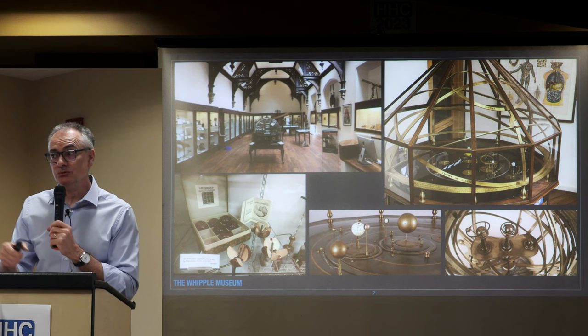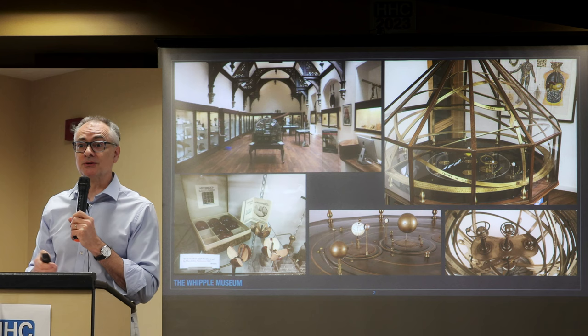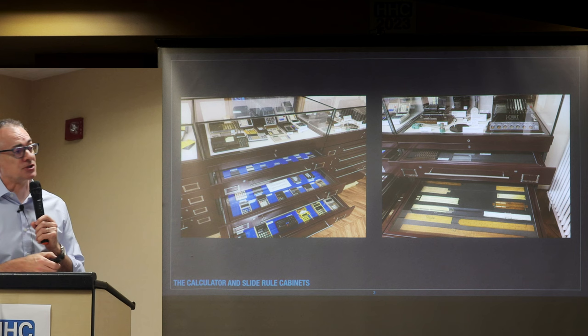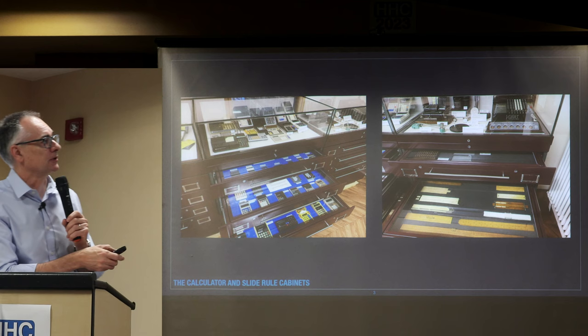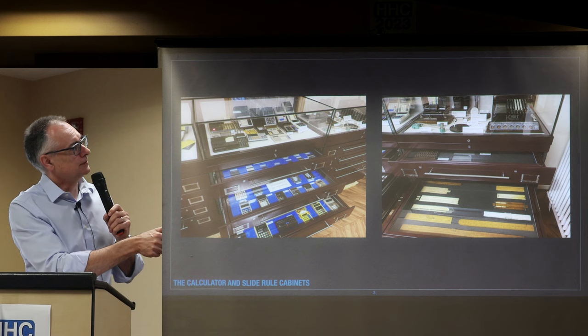But of course we're nerds, so we want to look at calculators. If you go into the annex next door there are museum display cases, and in the top — normally the drawers are all closed, I've pulled them out so we could take photos — you can see an HP 41, an HP 97, and all sorts of other things.